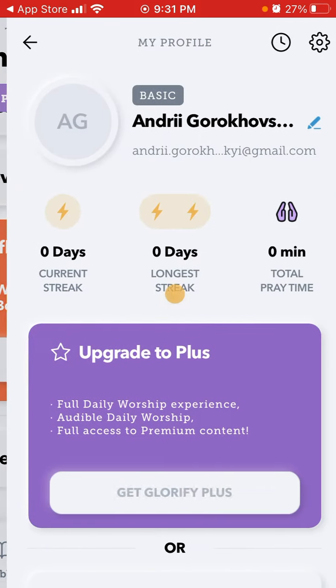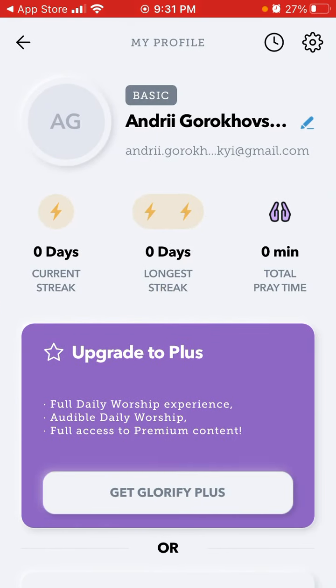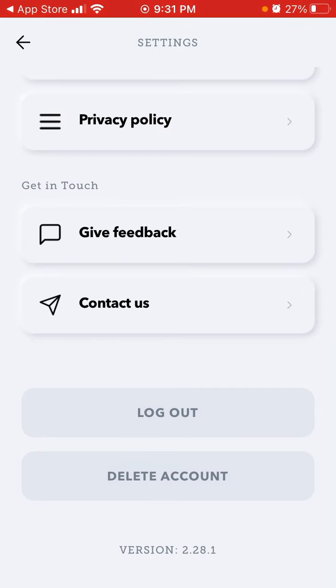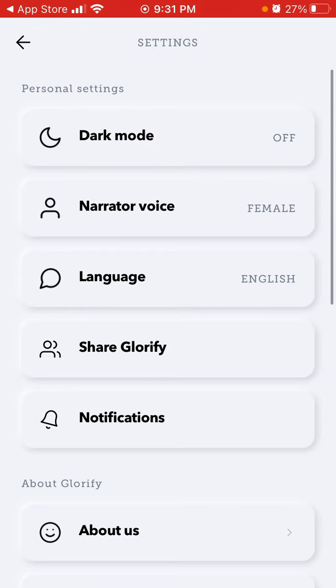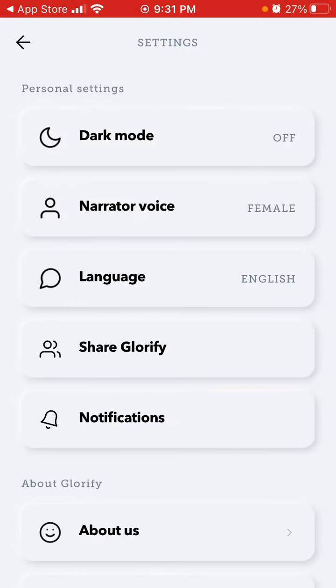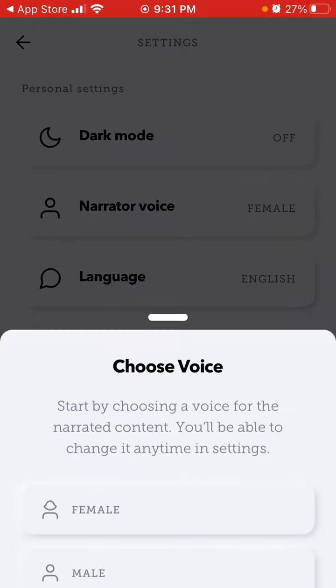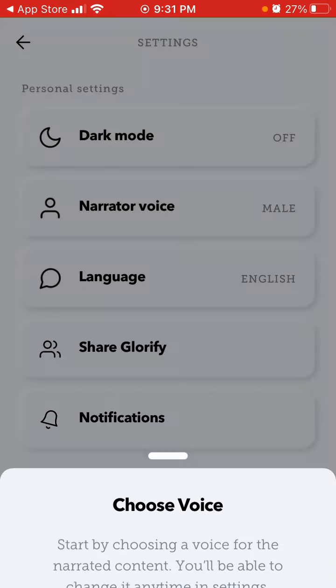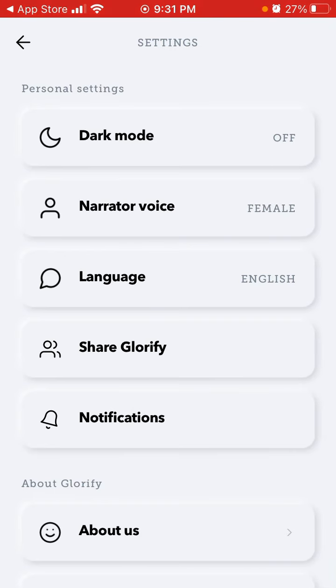There is your account, and you can easily delete your account — that's a good feature actually, because it means the app cares about your privacy. You can enable or disable dark mode and change the narrator voice, though there isn't a big selection.